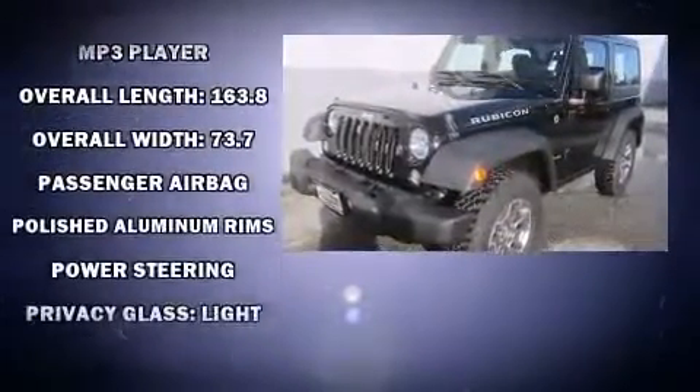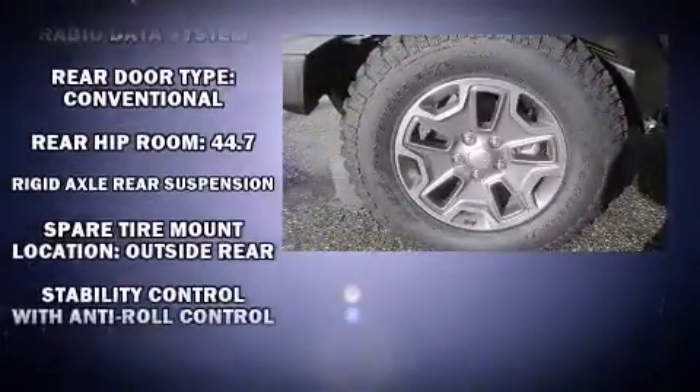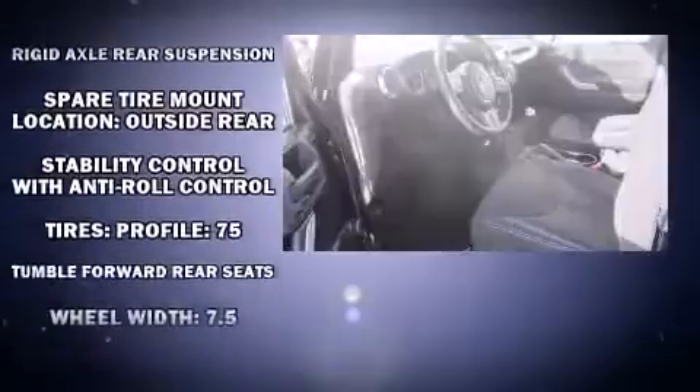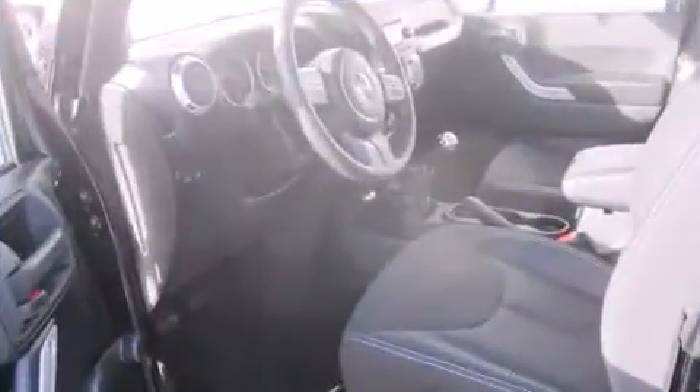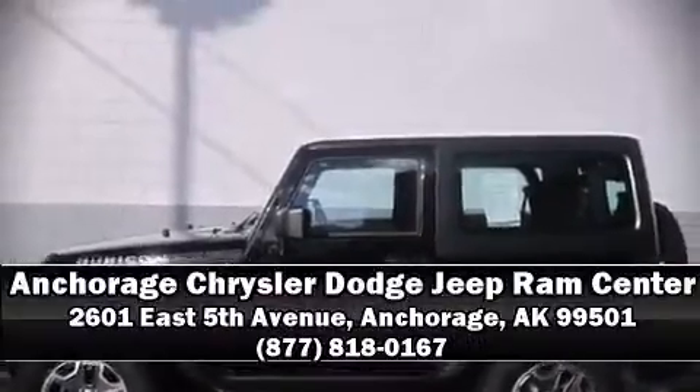Additional safety features include brake assist, ignition disabling, and four-wheel disc brakes with ABS. With electronic stability control supplementing mechanical systems, you'll maintain precise command of the roadway. Please don't hesitate to give us a call.